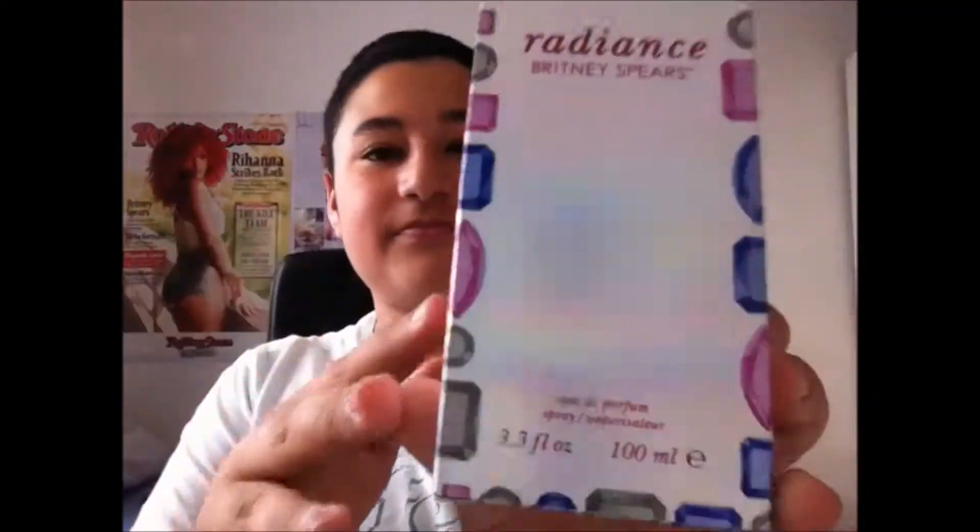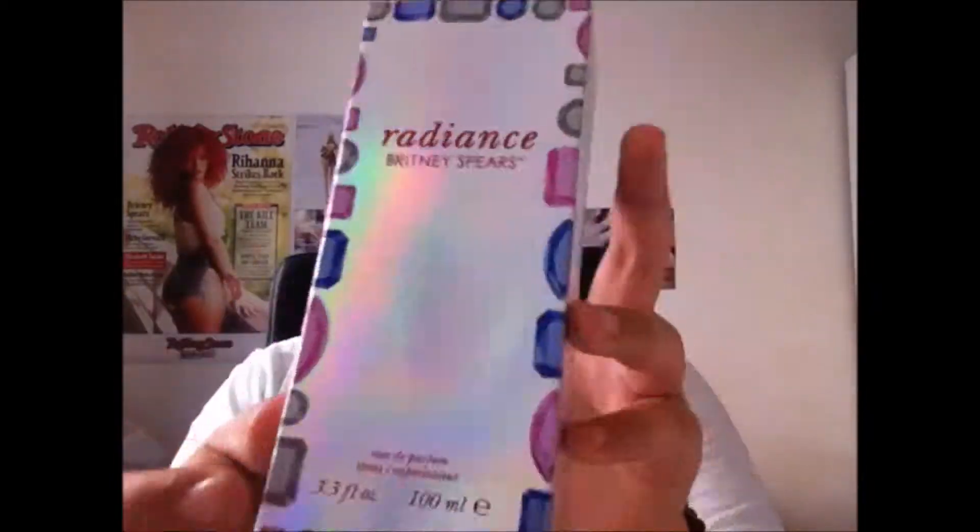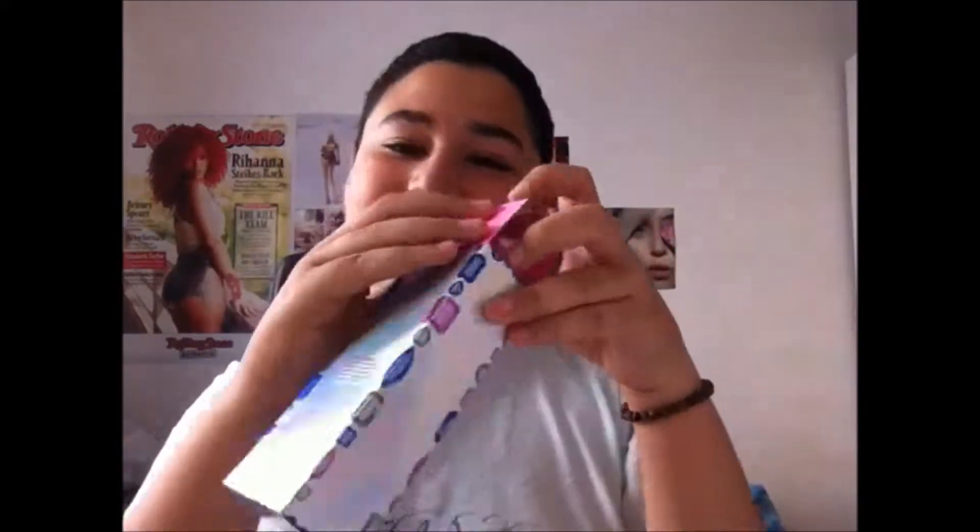I'm going to start with the box. It says Radiance Britney Spears in red, and on the bottom it says Eau de Parfum Spray, 3.3 fluid ounces or 100ml — the biggest bottle. The box has a sort of shiny rainbow color effect, very cool, and all around has big gems on it in pink, blue, and grey. On the side it's plain, with just ingredients and information, barcode on the bottom. When you open it, it's just pink inside.